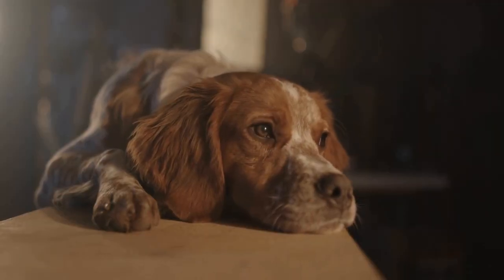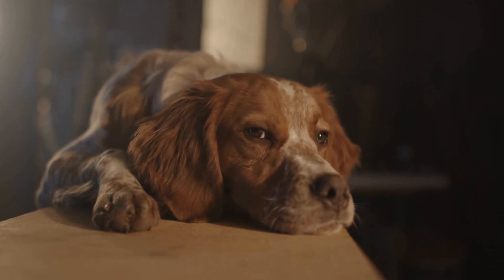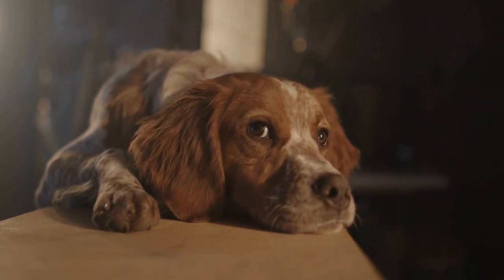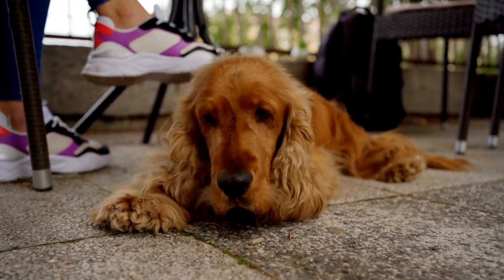1. Reinforce Basic Behaviors. Before moving on to advanced techniques, ensure that your Cocker Spaniel has a solid foundation in basic behaviors such as sit, stay, come, and leave it. These basic commands serve as building blocks for more complex behaviors.